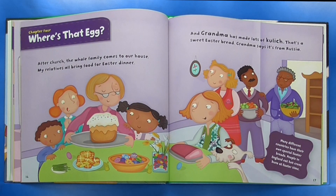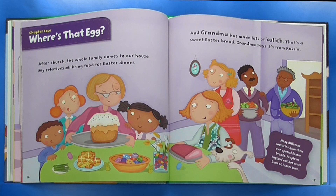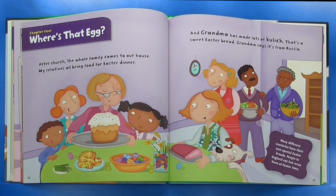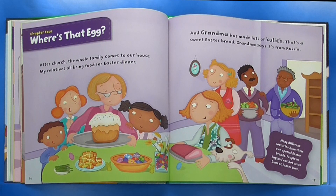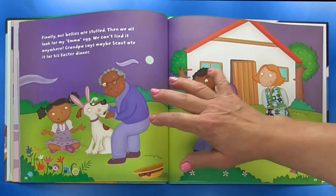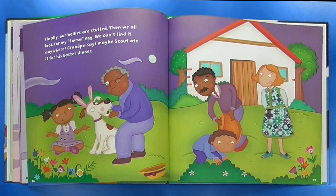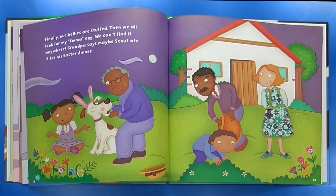Chapter 4: Where's That Egg? After church, the whole family comes to our house. My relatives all bring food for Easter dinner. And Grandma has made lots of kulich — that's a sweet Easter bread. Grandma says it's from Russia. Many different countries have their own special Easter breads. People in England eat hot cross buns at Easter time. Finally, our bellies are stuffed, and then we all look for my Emma egg. We can't find it anywhere. Grandpa says maybe Scout ate it for his Easter dinner.